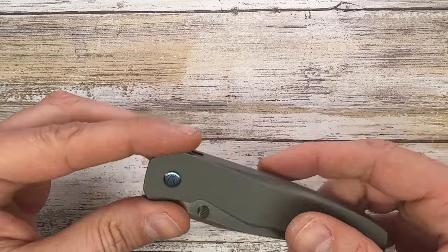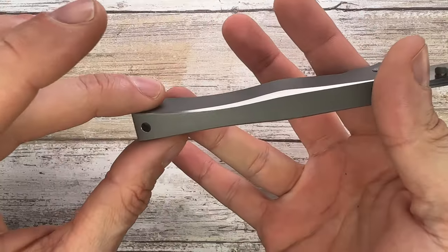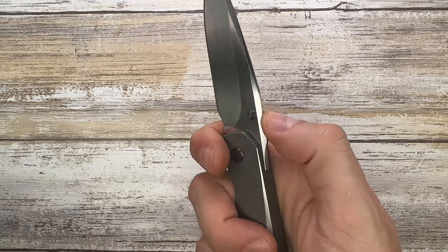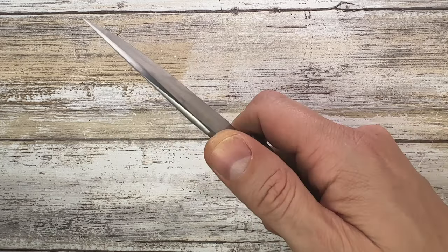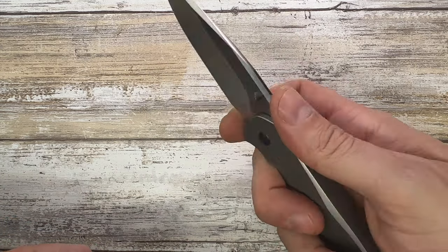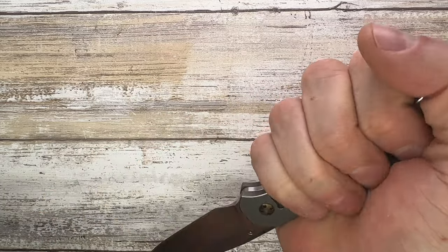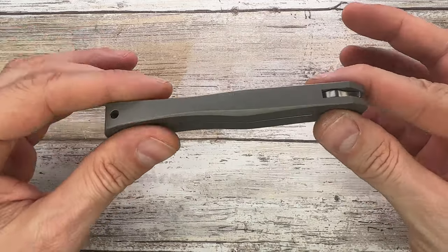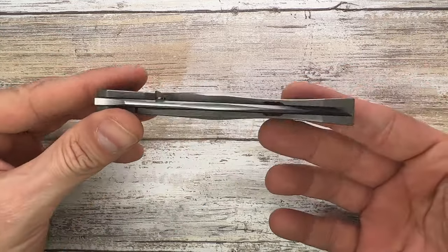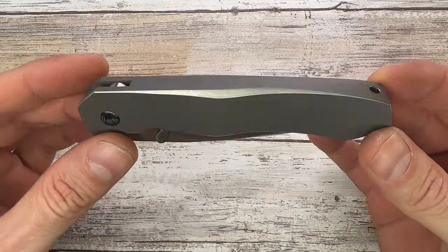Let's check the weight — this guy comes in at 4.14 ounces, so nothing too crazy for your pocket. The ergos are pretty much flawless; the fluted and contoured handle helps a lot with grip. There's a nice thumb ramp option, and for a more advanced grip you can choke up, though be mindful there's no jimping so it's a little slippery in that area. A finger guard area here helps, and a reverse grip works well too. The knife feels absolutely solid — like a single chunk of metal. No rattling, no gaps; fit and finish is spectacular.